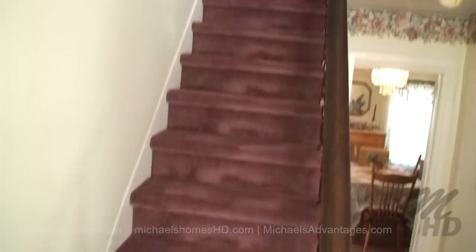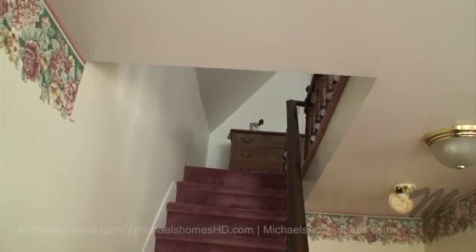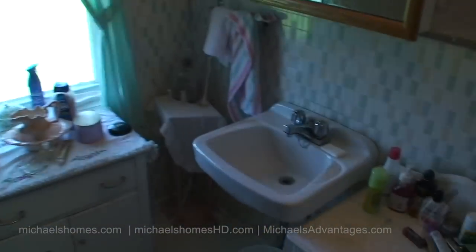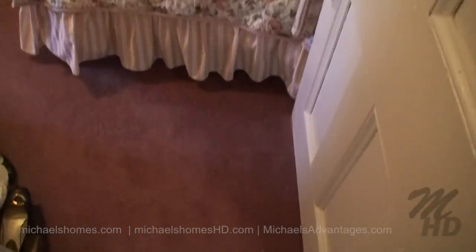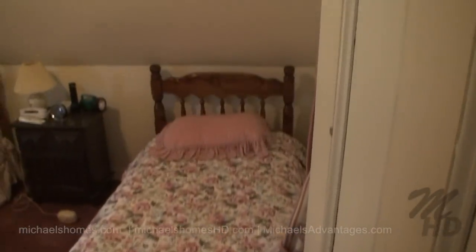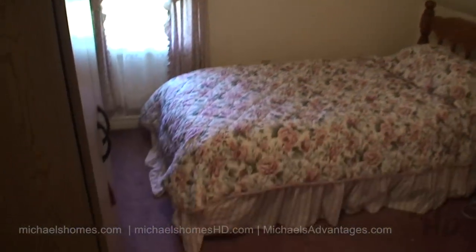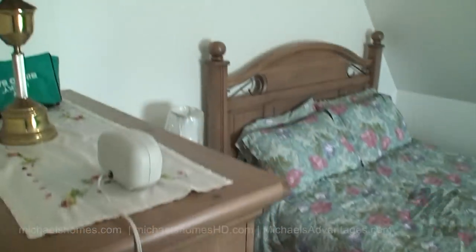We'll take a walk up these stairs. This would be the upstairs bathroom. We have a bedroom here just beside the upstairs bathroom — there's a window. Then we have this bedroom, which is adjacent to that last one, with the twin beds. Of course there's another window.